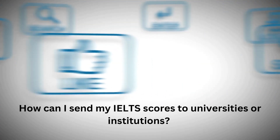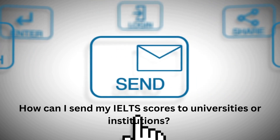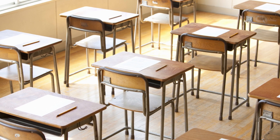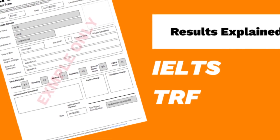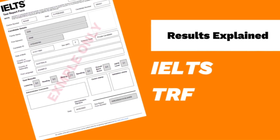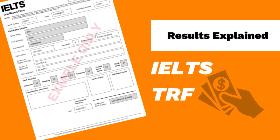How can I send my IELTS scores to universities or institutions? You can request the official Test Report Form (TRF) from the organization where you took the IELTS test. The TRF will be sent to you and up to five recognized institutions of your choice for free. Additional TRF copies can be requested for a fee, and the TRF will be sent directly to the institutions you specified during the registration process.